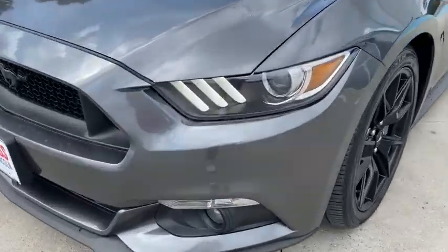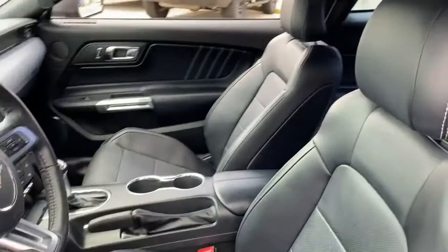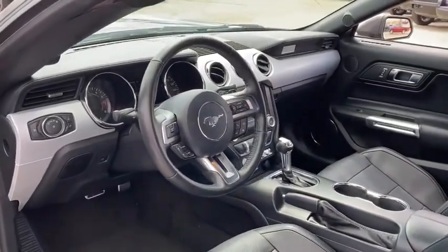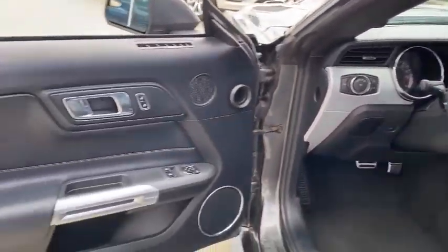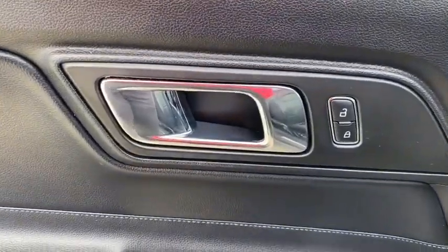Here are some of this vehicle's great options: navigation system, keyless entry, power passenger seat, remote engine start, backup camera, leather-wrapped steering wheel, power steering, driver lumbar, adjustable steering wheel, four-wheel disc brakes.